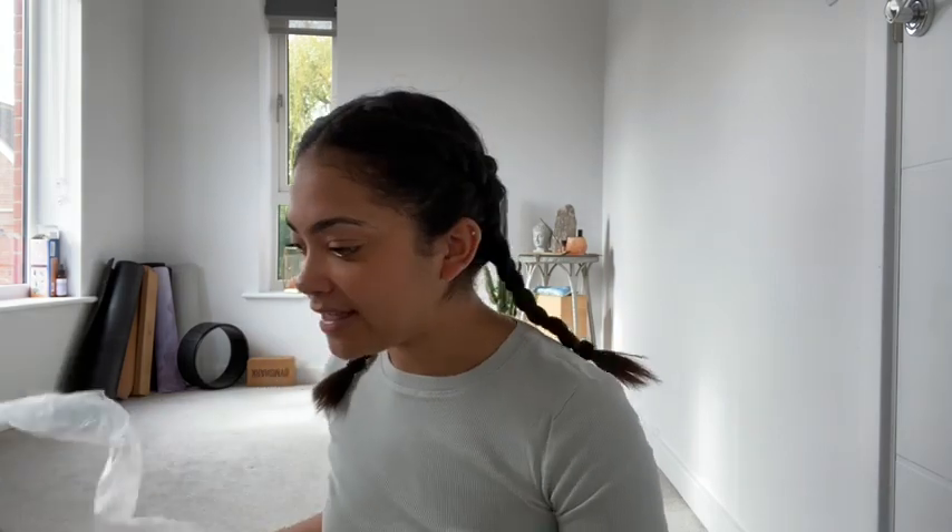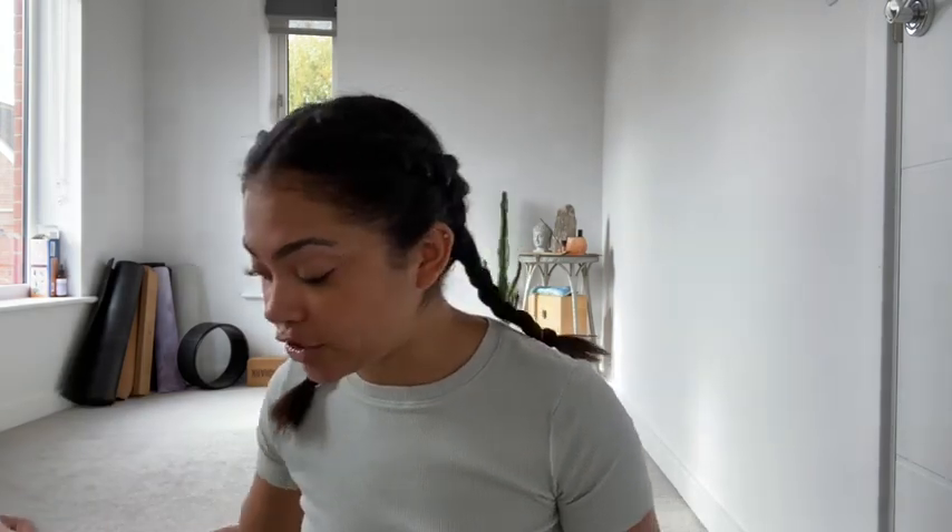Hello, welcome to this video - it's going to be a MyProtein unboxing. They kindly sent me a gifted package. I don't actually know what's in it and I'm really excited. They sent me a message on Instagram wanting to send me a package, and I said yes, thank you very much. I haven't opened any of the packages yet - I thought I'd film it so you can see what's inside and my genuine honest reaction.